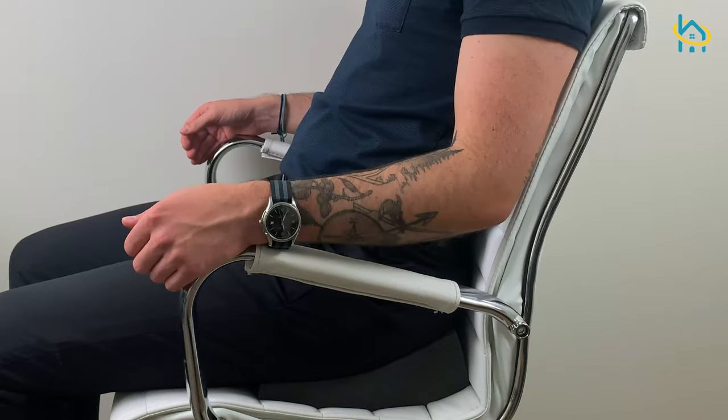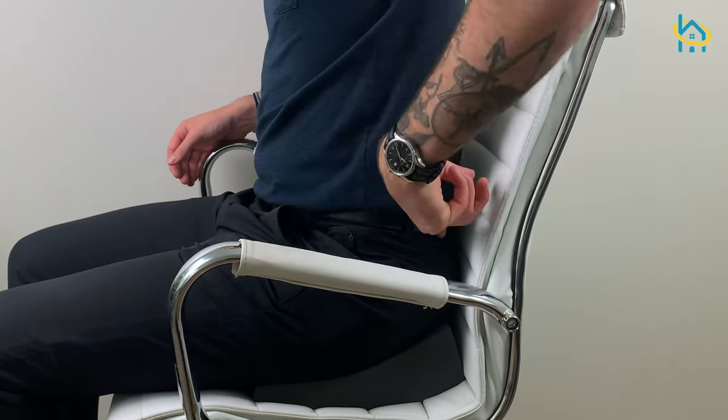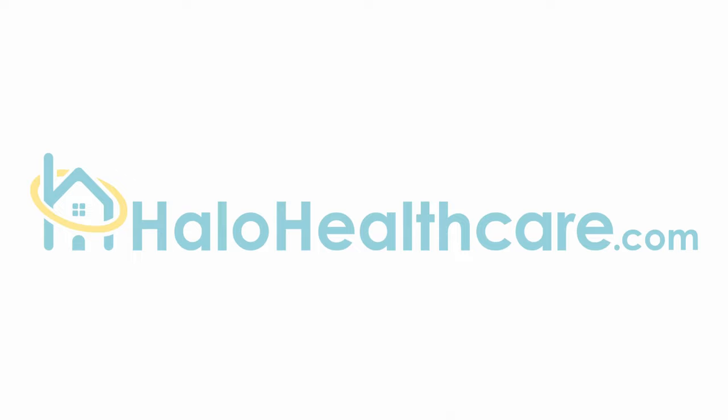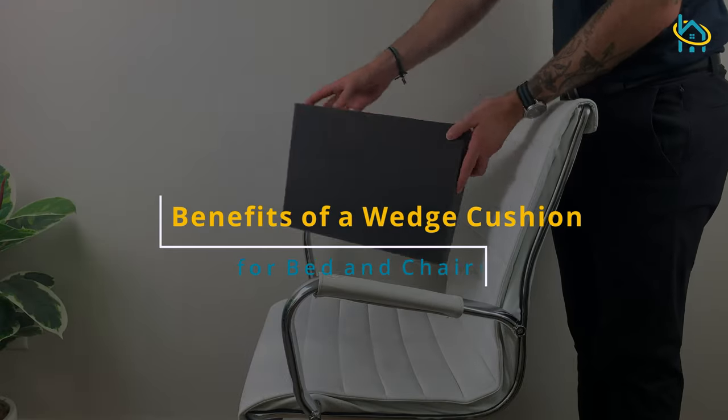If you struggle with back pain while sitting in a chair, or need to be more upright when working or watching TV, or even have acid reflux, a wedge cushion may be able to help make you more comfortable.